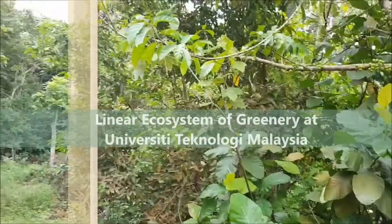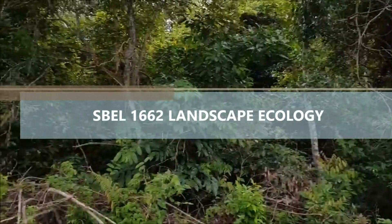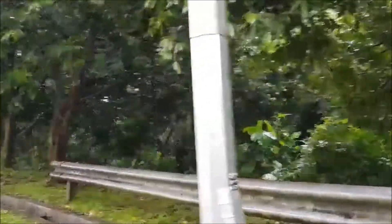Assalamu'alaikum everyone! Have you ever heard about the secondary forest? We're about to investigate the secondary forest that lives in the surrounding of our campus, University Technology Malaysia.